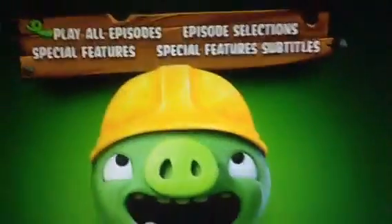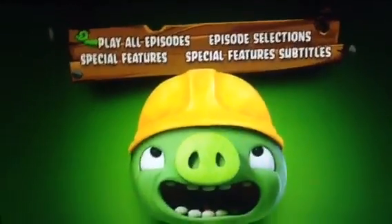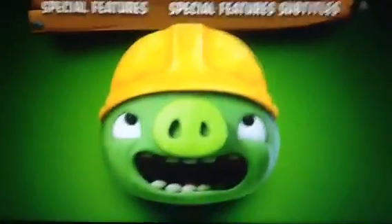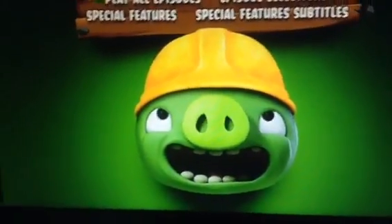There's a pig smiling. There's a crane lowering down the block. So if anybody enjoyed my DVD menu overview for Piggy Tales: the complete second season, Pigs at Work — don't forget to leave a like and please subscribe. Goodbye!